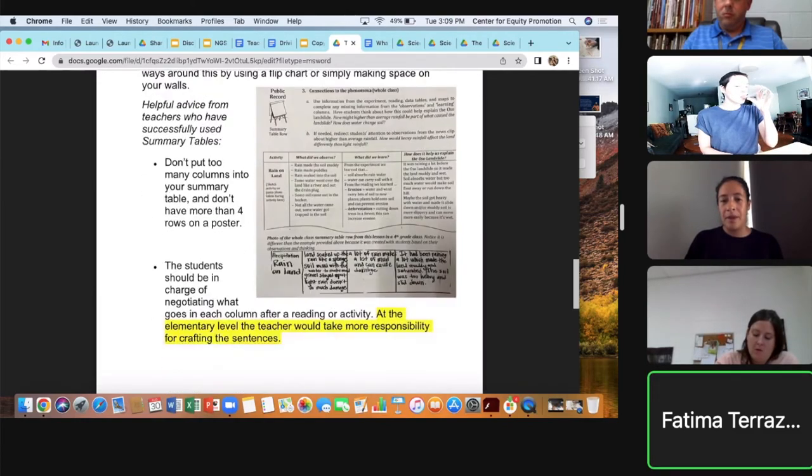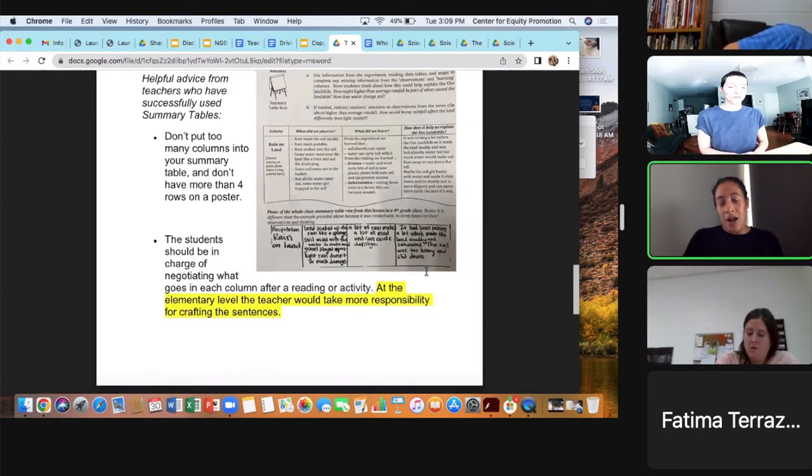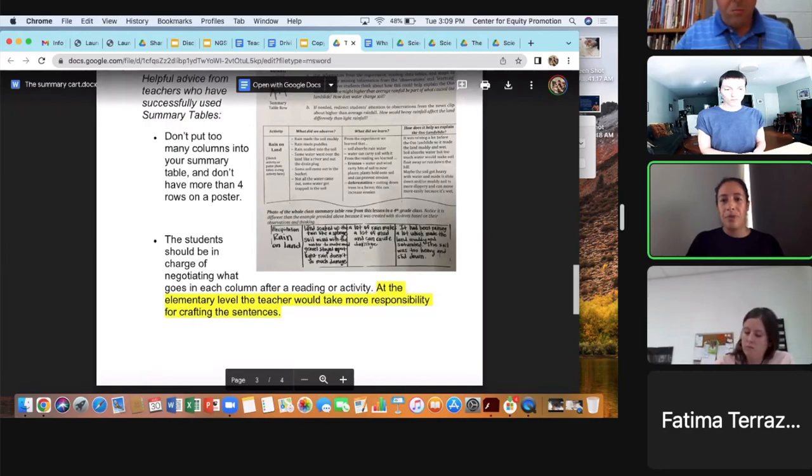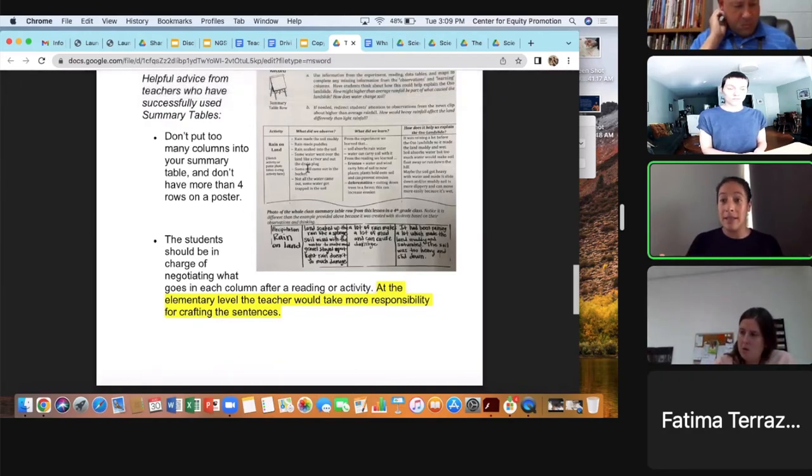My suggestion as an elementary teacher would be to do this as a whole group — you might have students do parts independently, bring it together as a whole group, but you as the teacher are in charge of putting the items on the summary chart. The activity, what did we observe, what did we learn, and how does it help us explain the phenomenon. It's really awesome to go back at the end of a unit and say, 'Look at all the things we've done.' We know units go over time, holidays happen, events happen in school — this really helps bring us back to what we're doing, what we've done, and evidence we've already gathered.